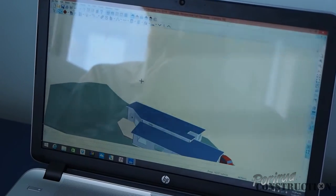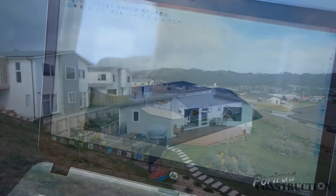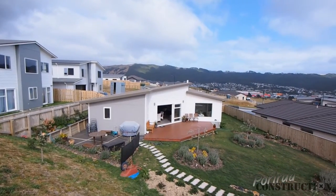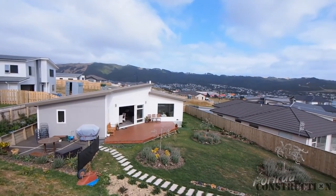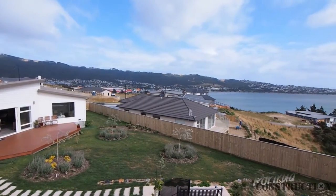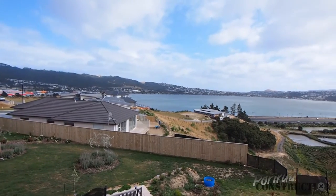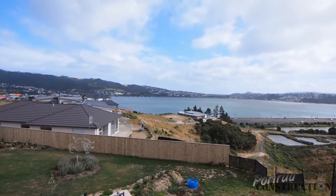Roland Richard of Porirua Construction saw the potential of 8 Sioux Down Lane and made it a reality by designing and building an amazing home on the section. Stepping the foundation a meter up on one side, he maximized the views of Porirua Harbour to the north, as well as creating great indoor-outdoor flow from the main living areas to the deck and onwards to the private backyard.